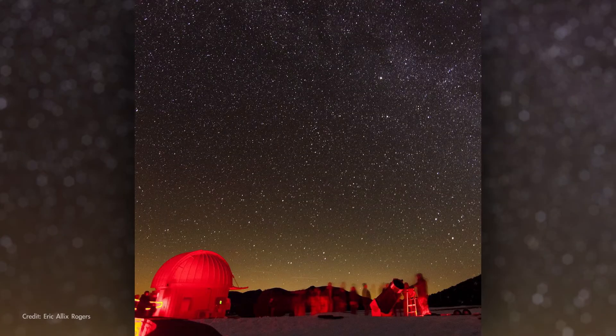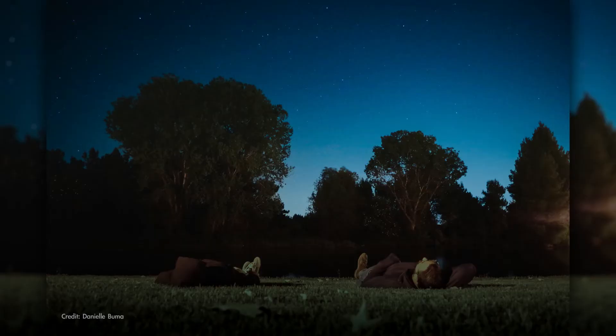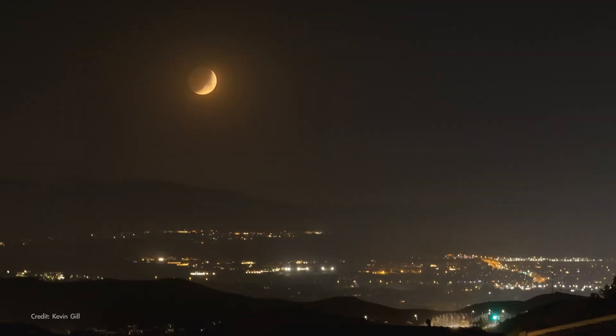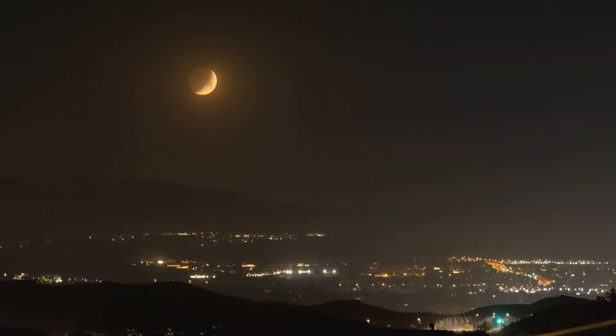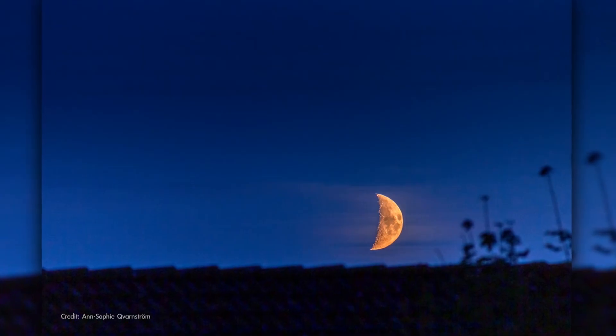To view the Leonids, find a safe, dark spot away from bright lights, lie down and look straight up. The meteors can appear anywhere in the sky. This year the Moon is near its first quarter phase on the peak night. It sets just a couple of hours after nightfall, so it won't interfere with viewing the Leonids.